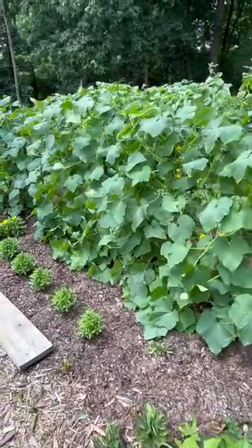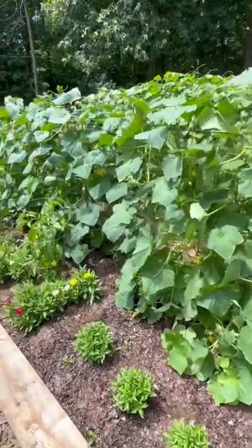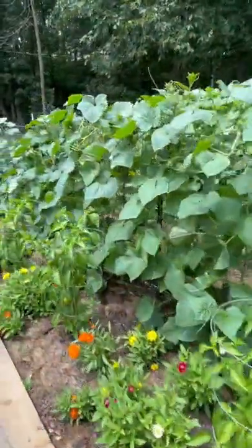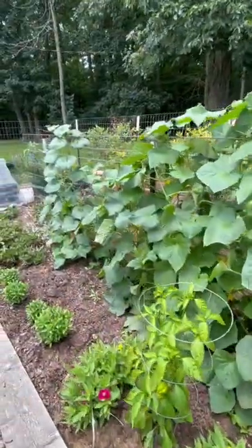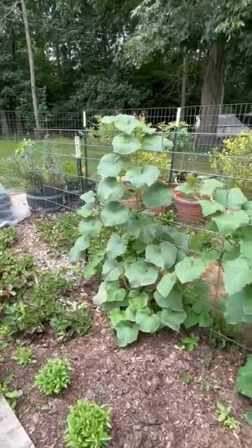This is a great example. This is only four cucumber plants along a 30-foot section of fence, and other than the very last variety that you'll see down here, which is more of a compact vining type, these plants are already overgrowing this fence section.